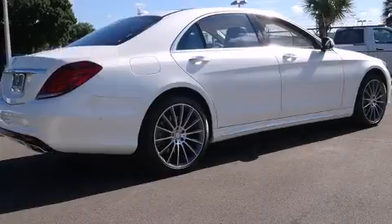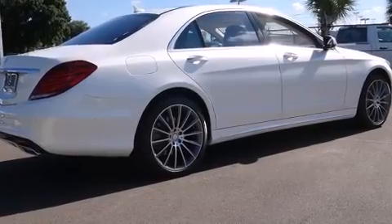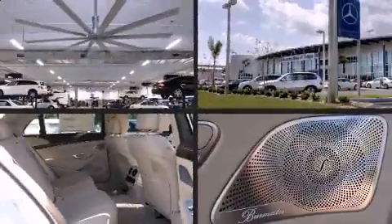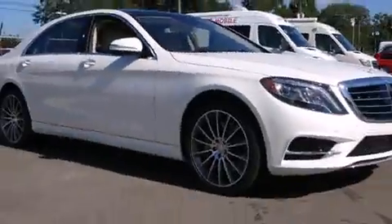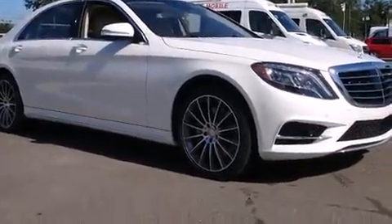Mercedes-Benz prioritized fit and finish as evidenced by Power Trunk Closing Assist, a built-in garage door transmitter, heated and ventilated seats, rain-sensing wipers, and a blind-spot monitoring system. For drivers who enjoy the natural environment, a power moonroof allows an infusion of fresh air.